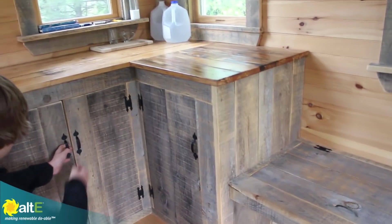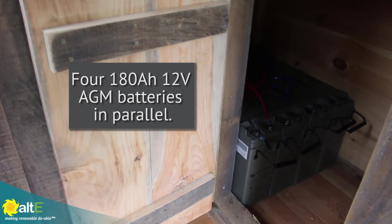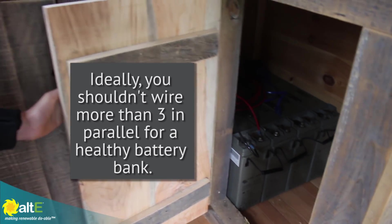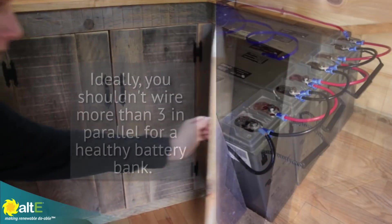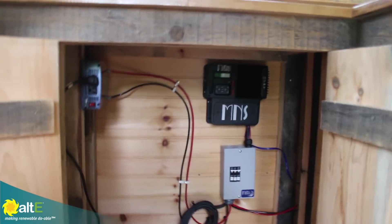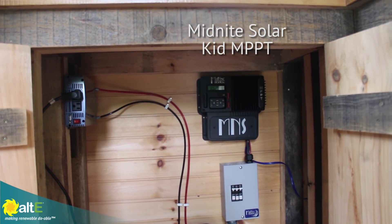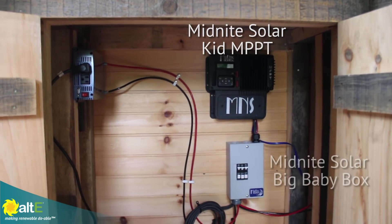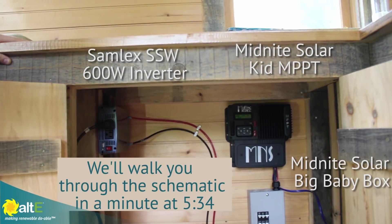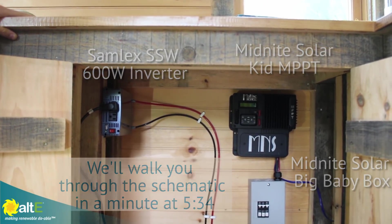Let's open up the battery compartment. We've got our batteries in there. Right now we just have one of the batteries connected — we're running out of time so we'll do the rest later. And then we've got the Midnight Solar Kid 30-amp MPPT charge controller, the Midnight Solar Big Baby Box for our breakers, and then the Samlex America 600-watt 12-volt SSW inverter.